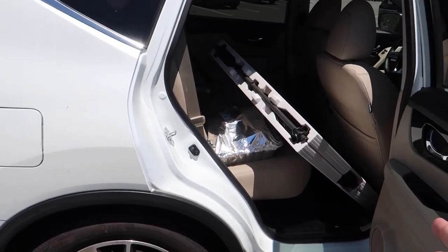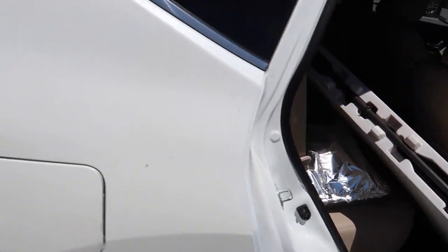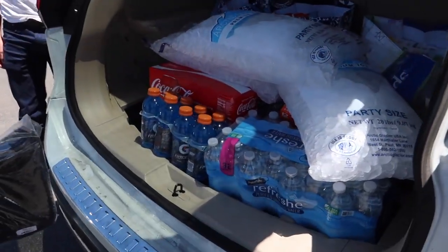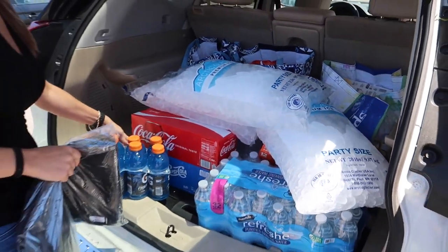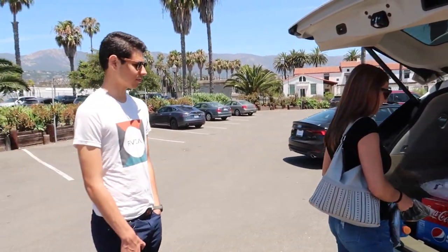Alright, the crew has arrived. We got a table we got to bring in. We've got sliced up watermelons and a ridiculous amount of food and drinks, so we got to get all this unloaded, get the bike up on a lift, and get this party started.